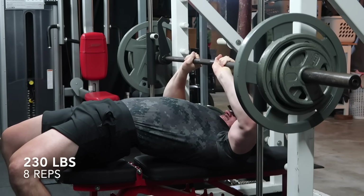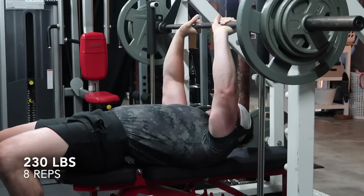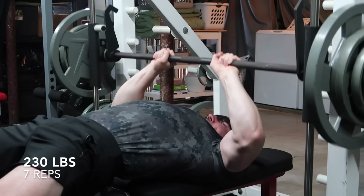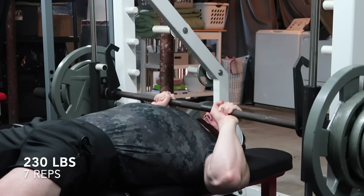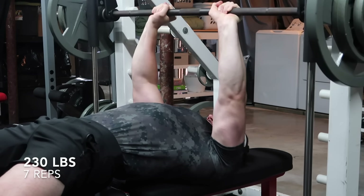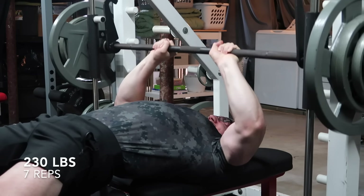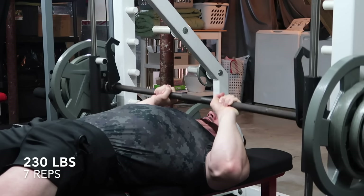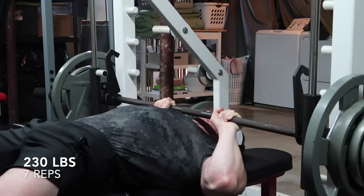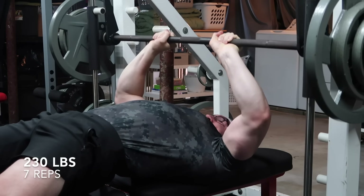First question: has there ever been a period of time where you were rarely able to work out or lift because of life or work? This is kind of a unique question. I would say there's really only been one time where it became a lower priority for me. I took about five months in total off, and this was when I was in my early 20s and got my first real full-time job.